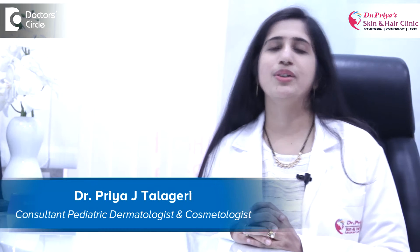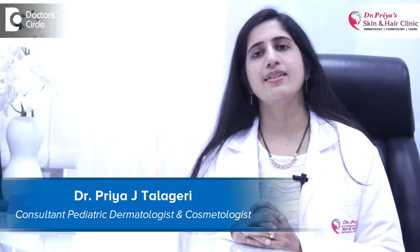Hello, I'm Dr. Priya from Dr. Priya's Skin and Hair Clinic and Laser Center, Bangalore. Laser skin lightening is a procedure which uses high energy light to remove the unwanted dead pigment skin cells to stimulate the growth of new skin cells, thus giving you a much brighter and healthier, younger looking skin.